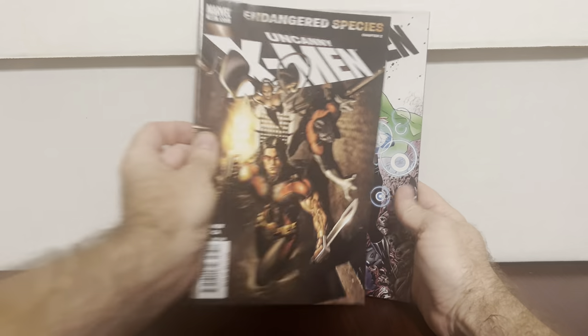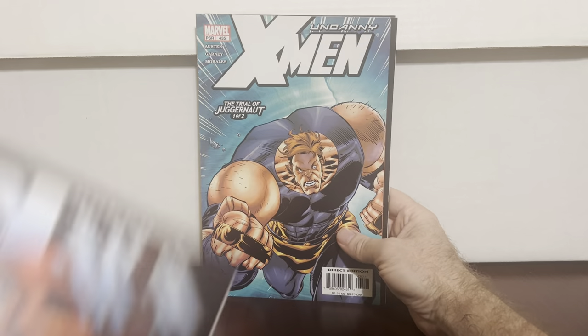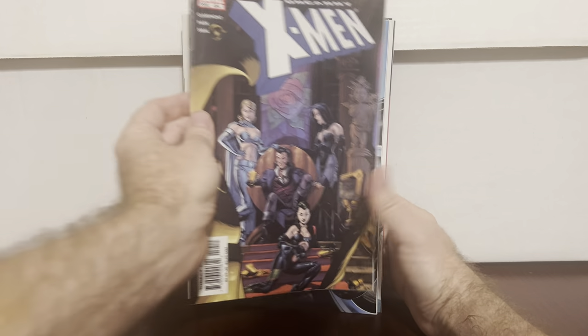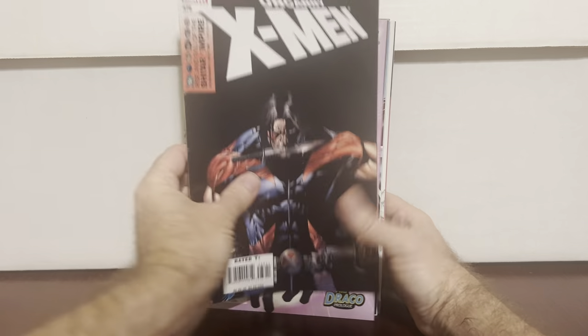These are kind of just random 400s X-Men. I'm sure I don't have them all. Maybe I'll start saving them for the collection. I wish they had more of the ones in the 400s — then I could really get a good run going — but whatever, that's what I got there.